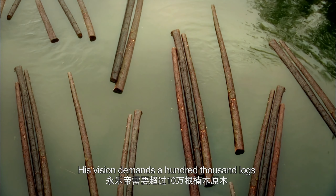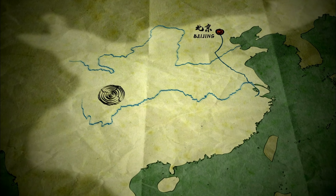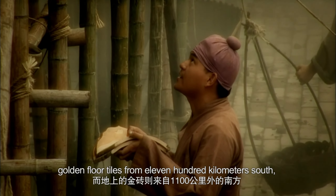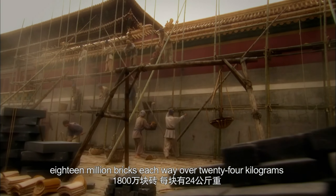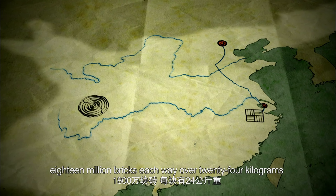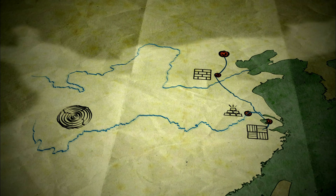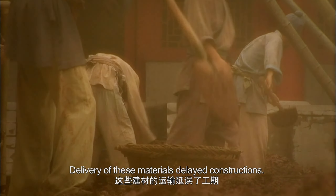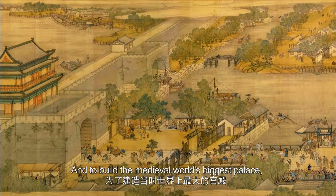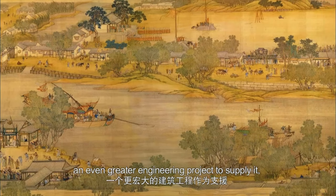His vision demands 100,000 logs from 1,800 kilometers west, golden floor tiles from 1,100 kilometers south, 18 million bricks each weighing over 24 kilograms, and delicate gold foil from Nanjing. Delivery of these materials delayed construction. And to build the medieval world's biggest palace, Yongle demanded an even greater engineering project to supply it.